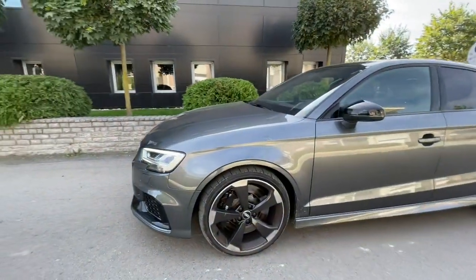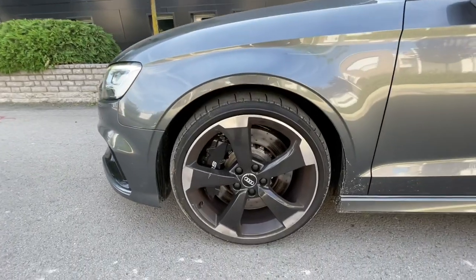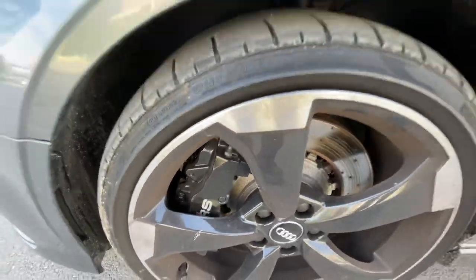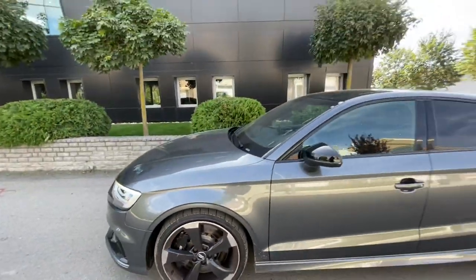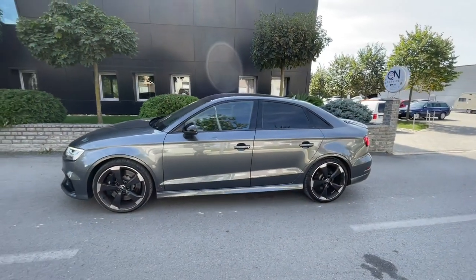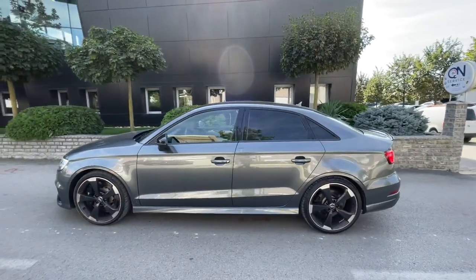We can see these beautiful rims with huge gray calipers, and you can see the RS logo inside. We also have black mirror caps and more sporty side skirts.